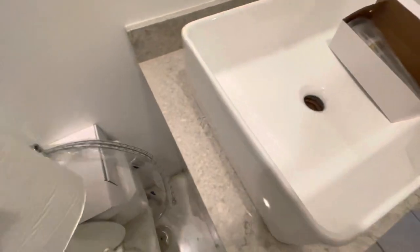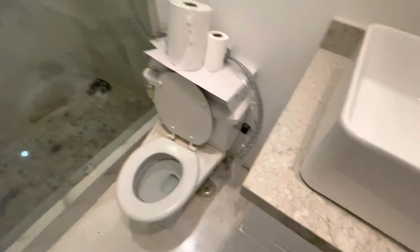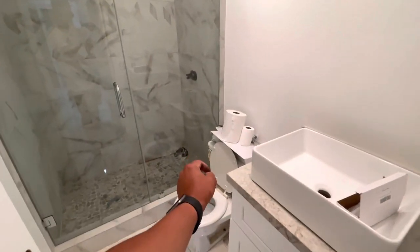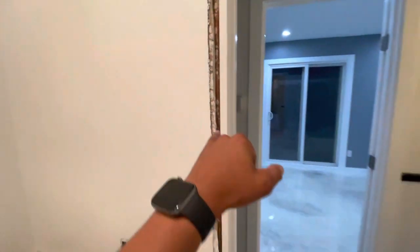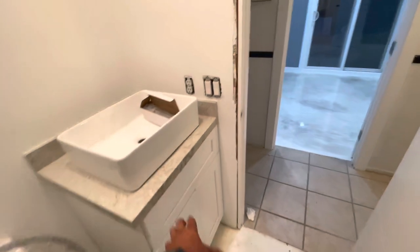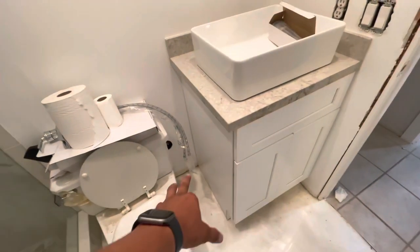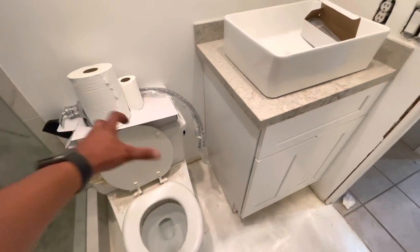What do you guys think of this countertop for this restroom? Do you guys think it matches? So now we just need to get the handles, the shower thing, and this will pretty much all be wrapped up. We still need the moldings on here — these weren't put on because we were waiting on the cabinets. Now that we have the cabinets, we can go ahead and put these last moldings in here, which I bought. We could finally get rid of this toilet.